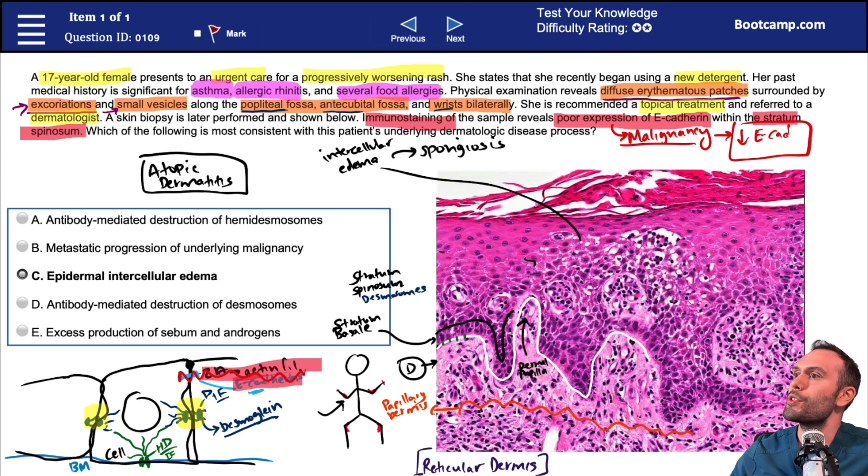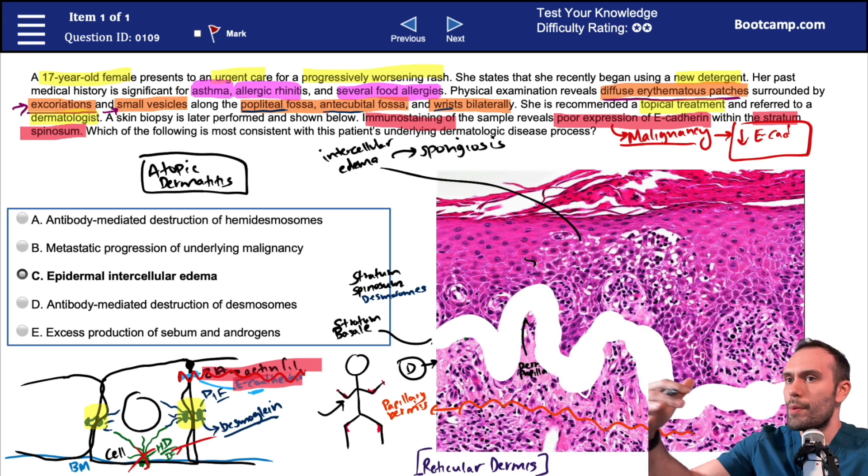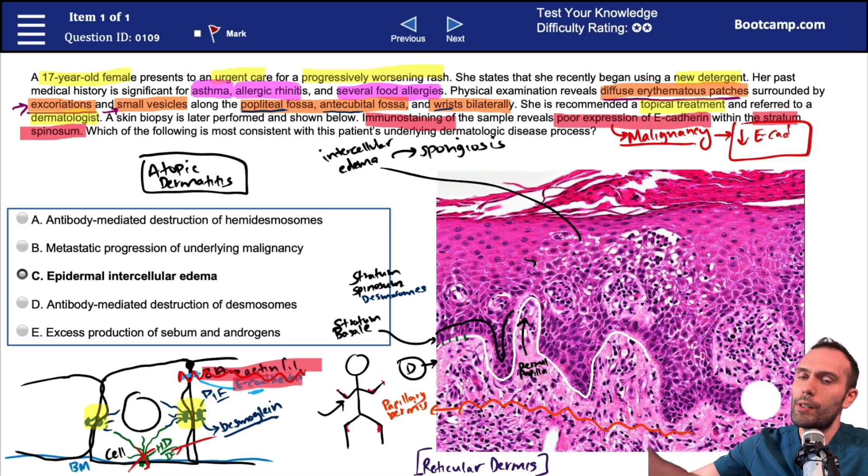Let's go through some of the answer options. Option A: antibody-mediated destruction of hemidesmosomes. If there were antibody-mediated destruction of hemidesmosomes, we would essentially separate the dermis and the epidermis — there would be a huge white area or separation between the epidermis and dermis. This is very classic for bullous pemphigoid. But in our image, the stratum basale is sitting right on the dermis, so that's probably not the best answer.